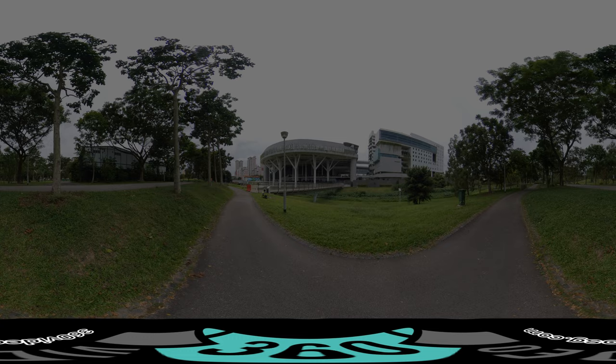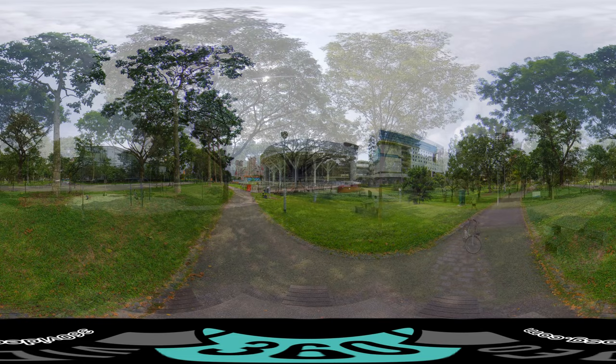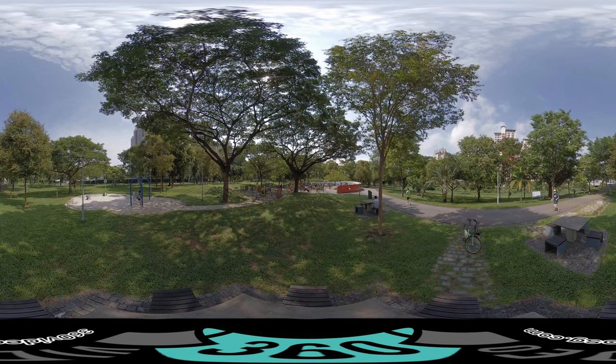Welcome to this 360 video of Bishan Park in Singapore. As one of the largest urban parks in central Singapore, the 62-hectare park is home to a wide array of interesting fauna and flora, making it ideal for nature lovers. Fitness enthusiasts can cycle or jog along the well-maintained tracks, accompanied by the soothing babble of the river.